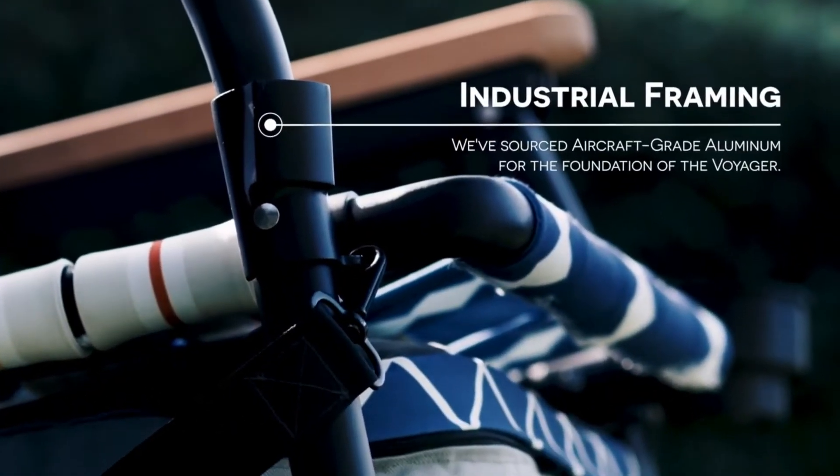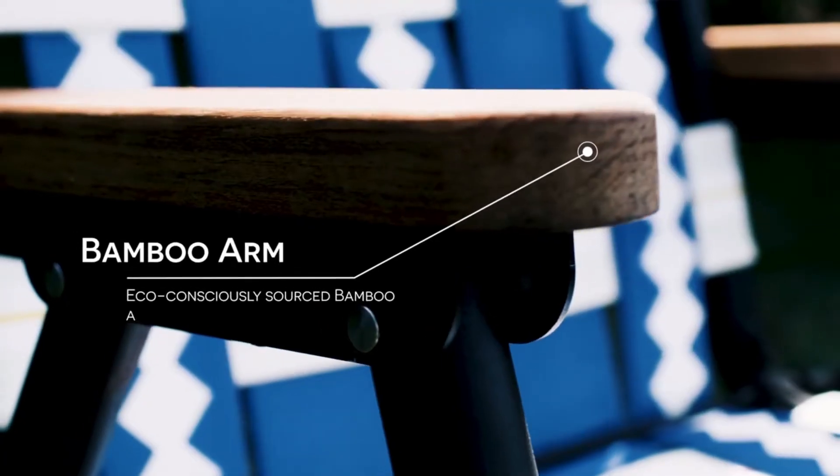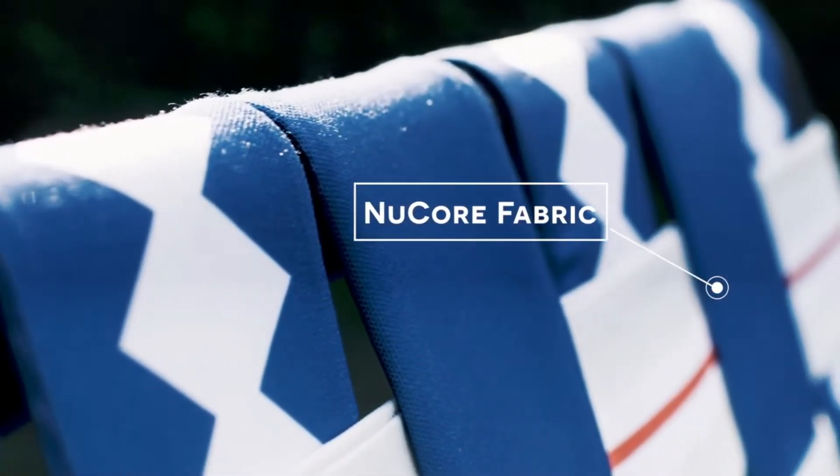We've sourced the strongest A6000 aircraft-grade aluminum for the foundational framing of the Voyager, added a touch of style with eco bamboo armrests, and sourced 60mm wide polyester fabric that is soft to touch, strong to hold elasticity, and elevates your time around the campfire.